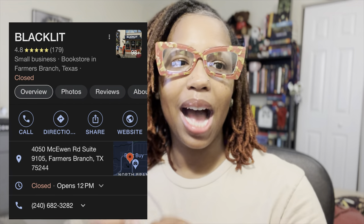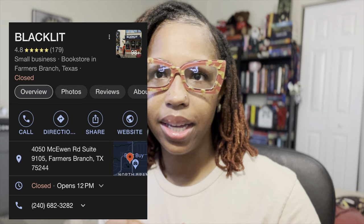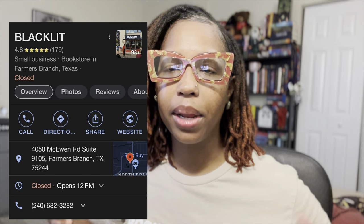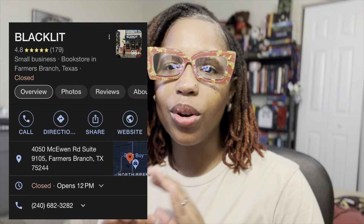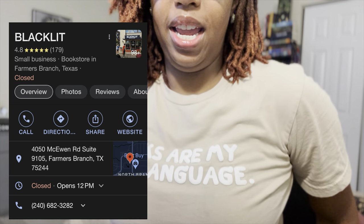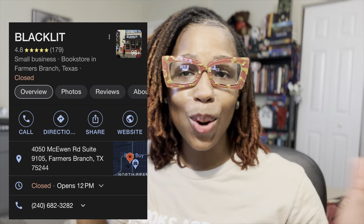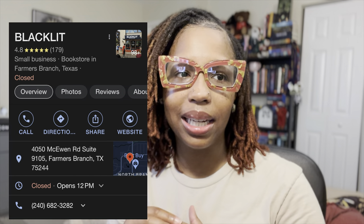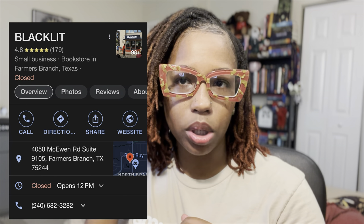I just want y'all to take a moment to look at my shirt — it says 'Books are my love language.' I went to Black Lit in Texas back in July and I just love that place. I spent so much money there. If you are in Texas and you want the experience of going to a Black-owned bookstore, go check out Black Lit. I do have a video of my experience which I'm going to put in the cards.